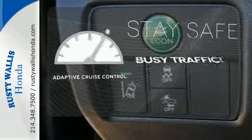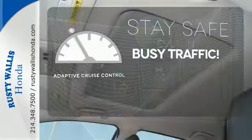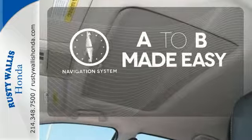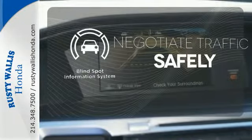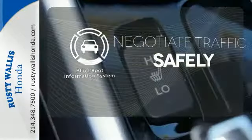Now you can truly set it and forget it with the adaptive cruise control. Never feel lost again with the navigation system. Safety comes by being aware of your surroundings, and for that, the blind spot indicator can't be beat.